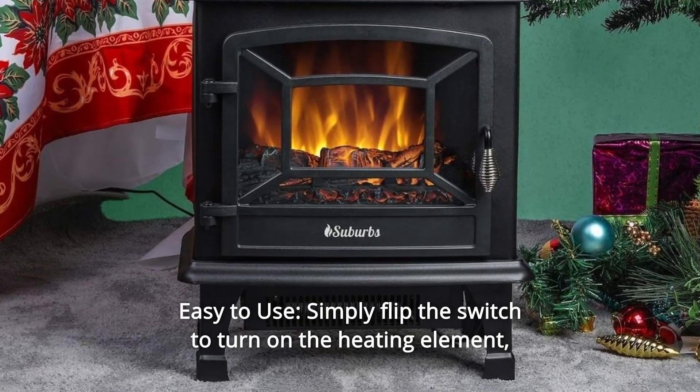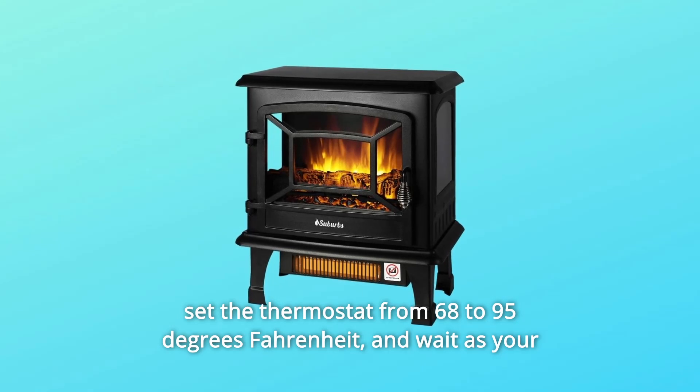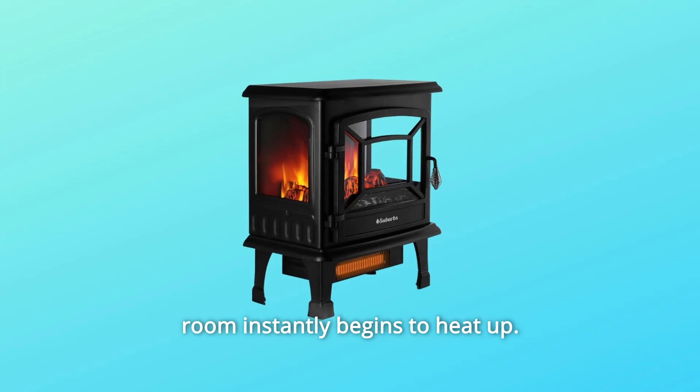Number 4: Easy to Use. Simply flip the switch to turn on the heating element. Set the thermostat from 68 to 95 degrees Fahrenheit, and wait as your room instantly begins to heat up.